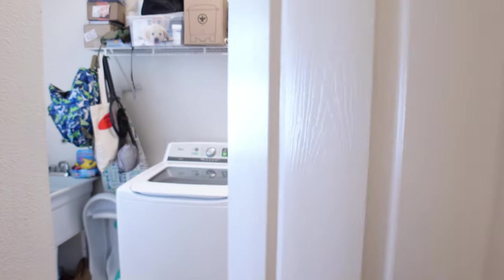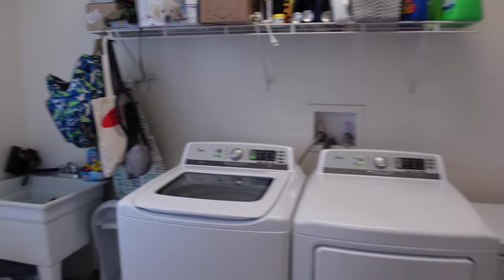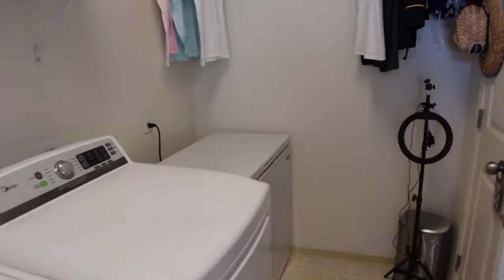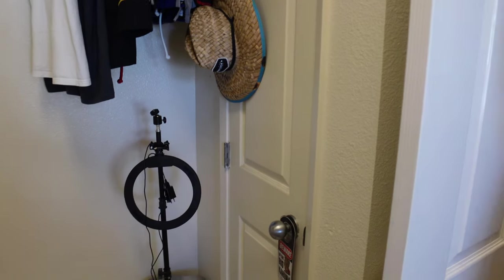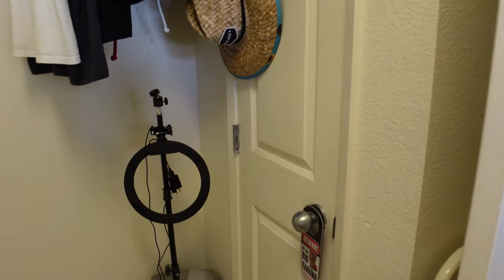Through the door from the kitchen is the laundry room. As you can see, we have quite a bit of space here — we even have room to put a deep freezer. And then right here to the right is a little broom closet.